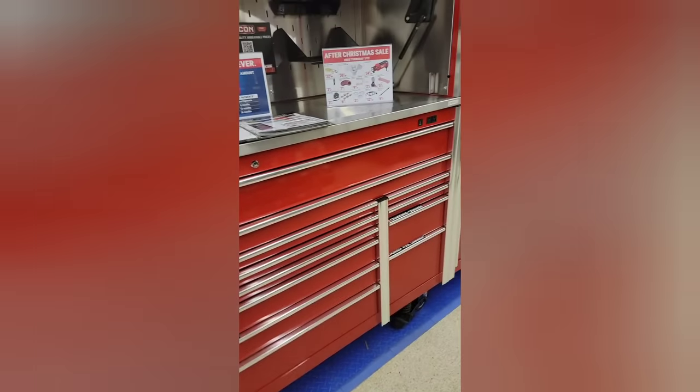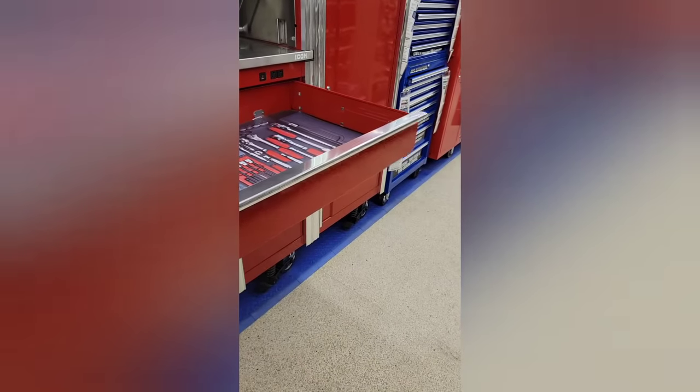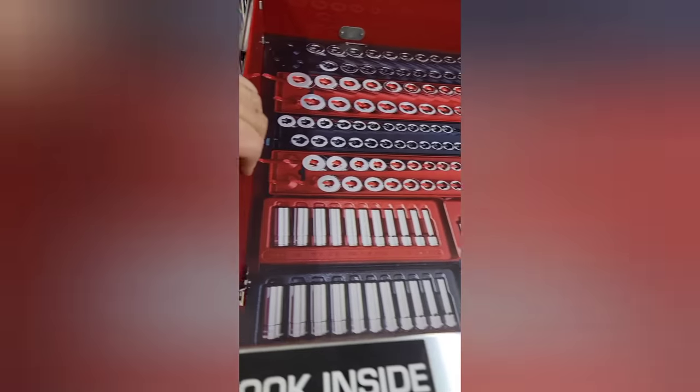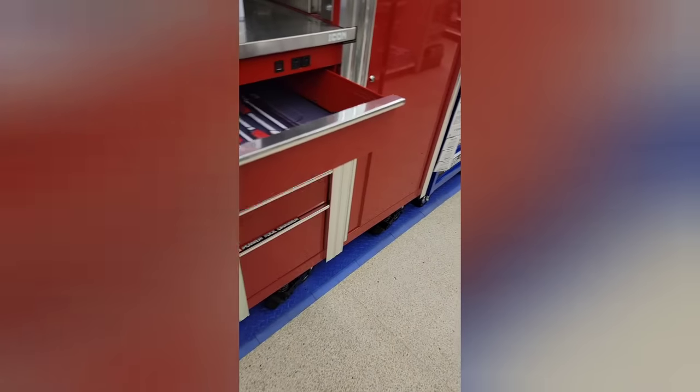We are on a secret mission to go into Harbor Freight to pick up some stuff. We're gonna record and see what's up. I will say the door on the side locker is pretty decent.